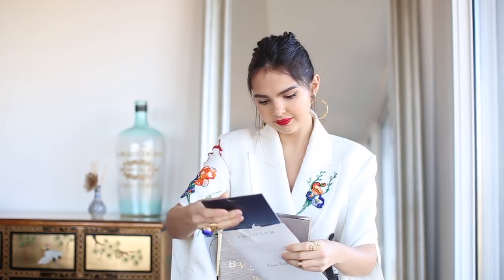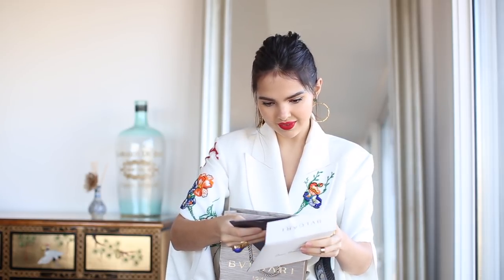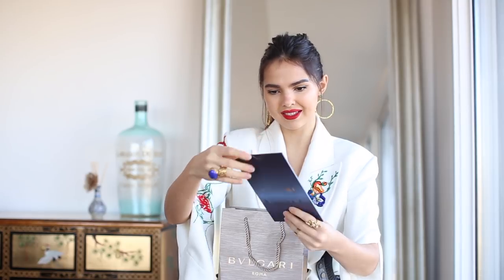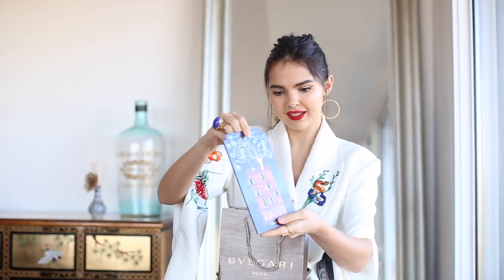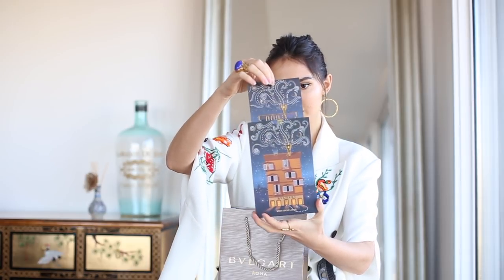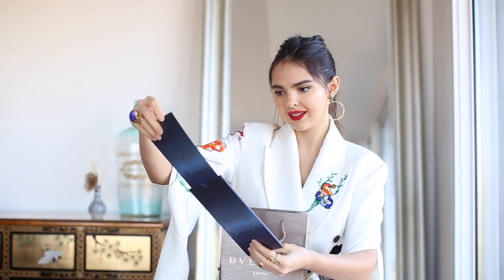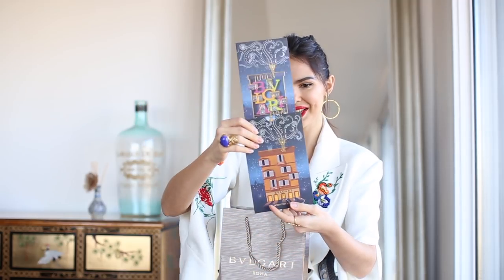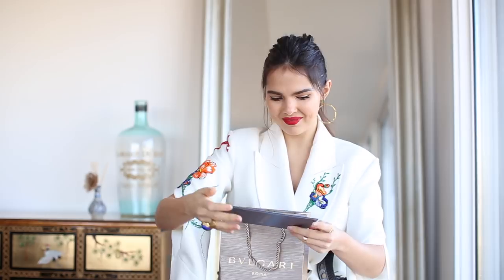The packaging for Bulgari is always so nice. This is such a beautiful Christmas card — it's got little windows and then you move it up. Bulgari — wish upon a star. Oh, this is so pretty. Thanks to the team. Now, the actual gift.